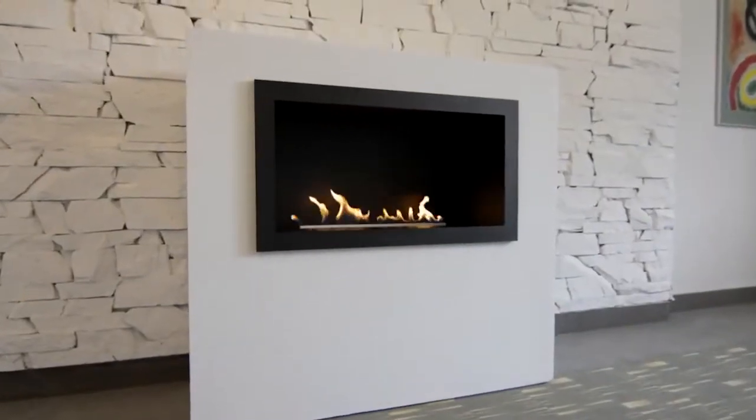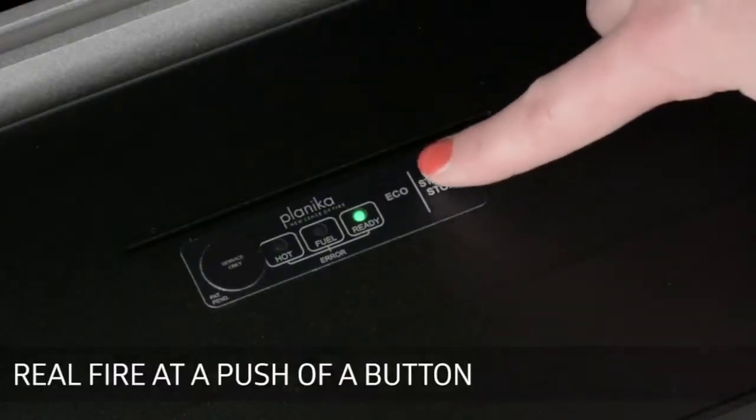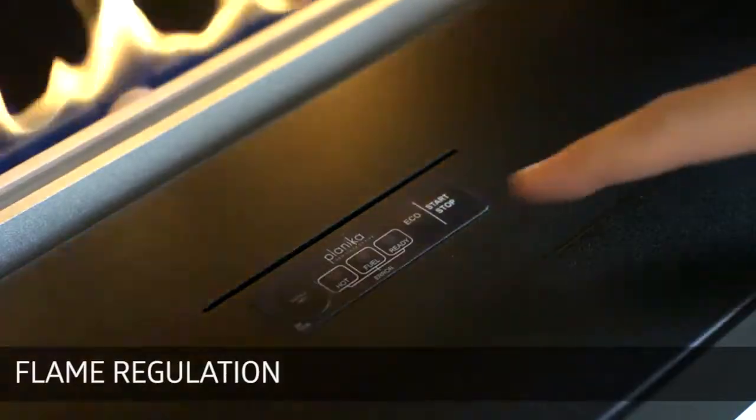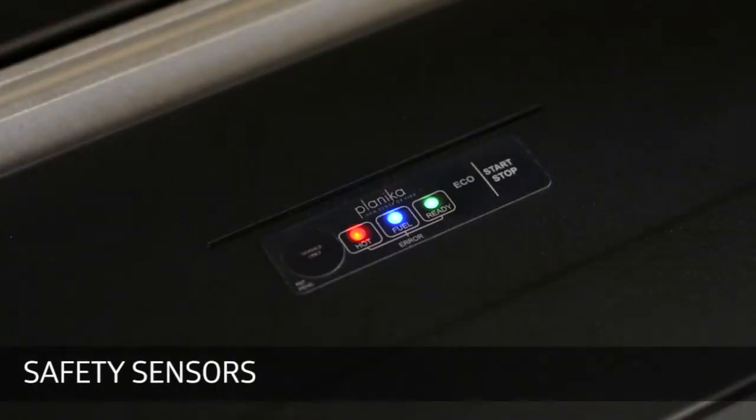Prime Fire appears as an extremely user-friendly fireplace. The applied communication panel allows not only to ignite the fire with a single button, but also to regulate the flame level. For maximum safety, the fireplace is provided with numerous sensors protecting against, for example, overheating or overflowing the device.